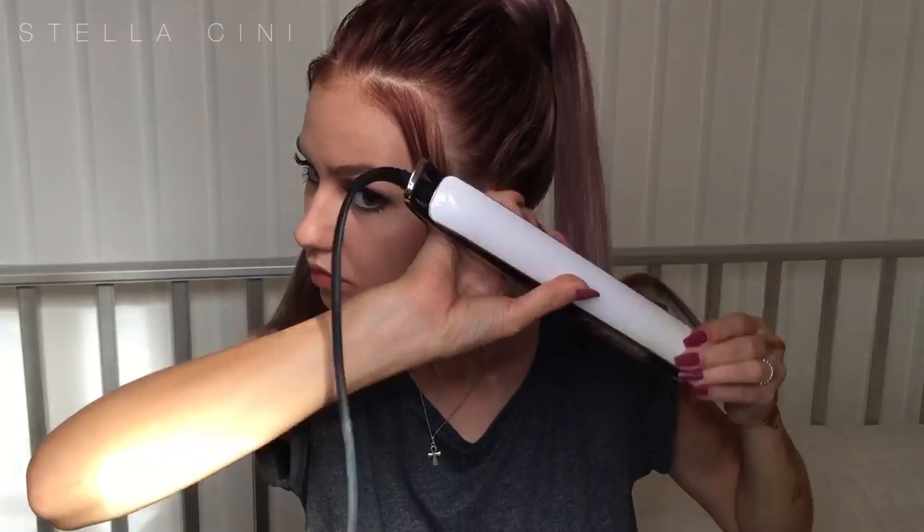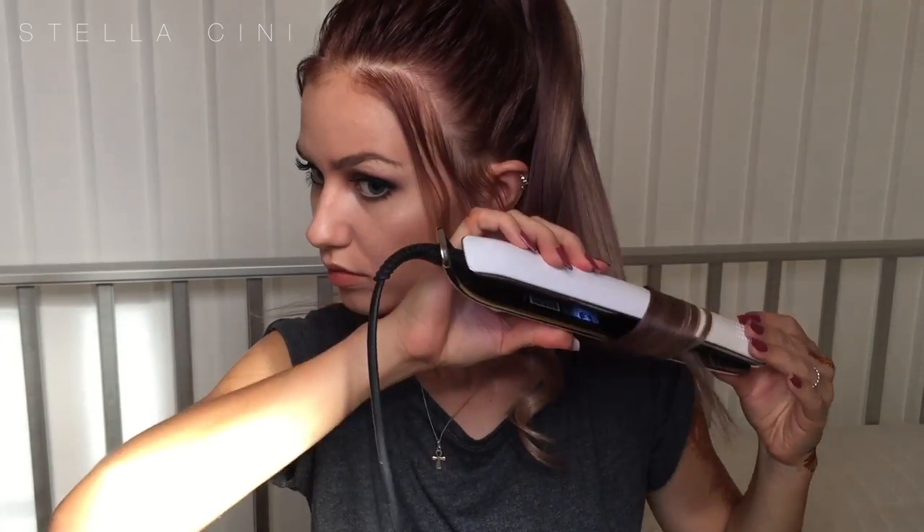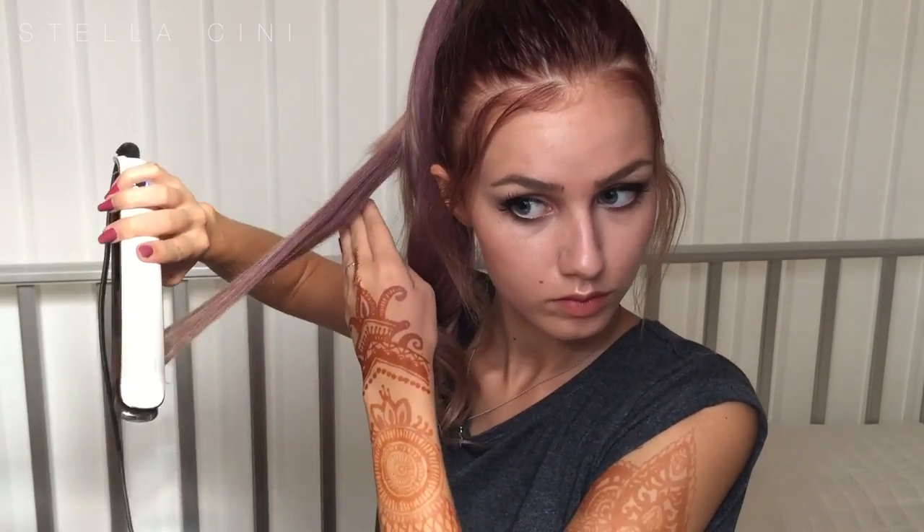Very sultry, very sweet but still kind of badass. For hair, I'm taking my GHD straighteners and curling the ends of my ponytail hair. I'm doing them all in the same direction so that when I brush them out, they will all form one gigantic, beautiful curl. I'm repeating this all over my hair and brushing them out to give it a very glamorous, very 90s type of a thing.